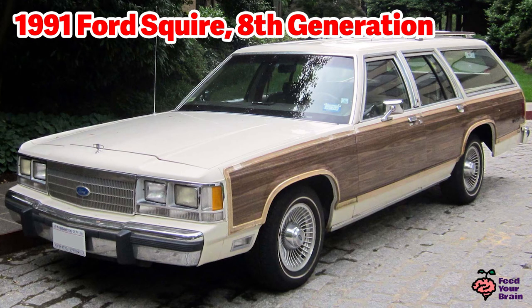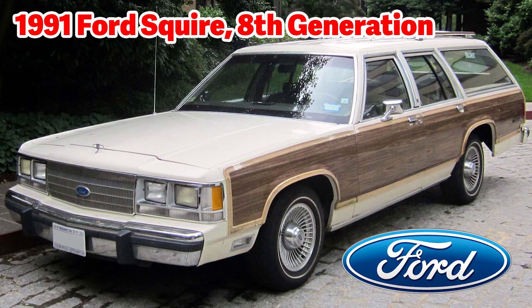This is the 1991 Ford Squire station wagon, 8th generation, and the last generation of station wagons from Ford. Sales declined due to the introduction of the Chrysler minivans and the Ford Aerostar. Again, the wood paneling here is synthetic — fake, and not real wood. Here in the front air grille is the Ford logo, and here it is larger, which looks as if it was handwritten from Henry Ford himself.